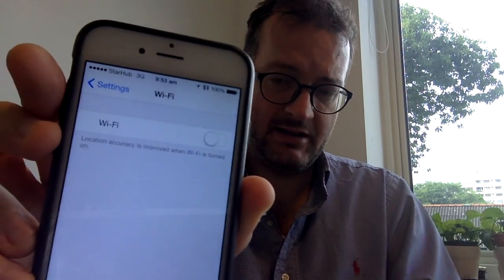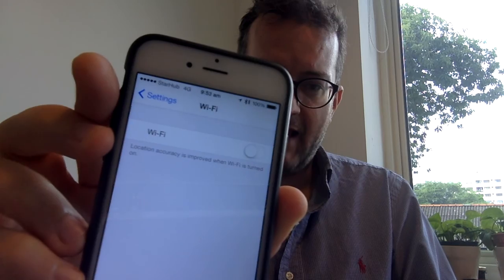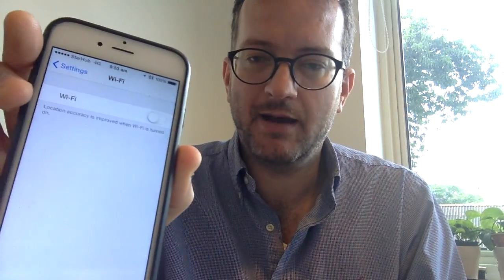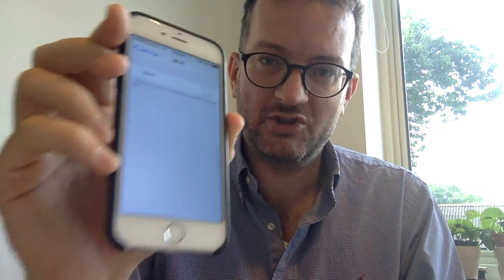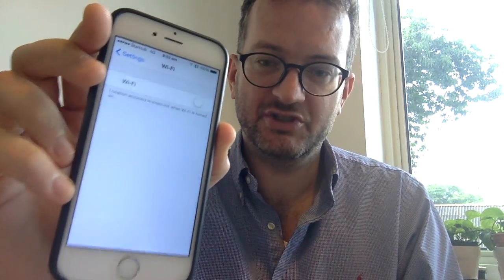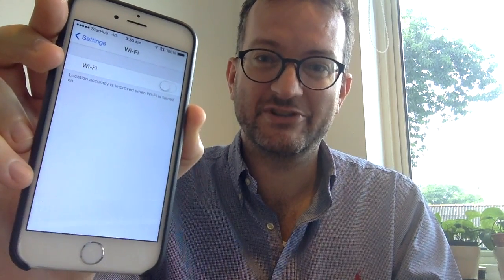I've tweeted to the StarHub Twitter account a couple of times and, as usual, they just say they'll pass it on to the relevant department — I haven't got an answer. So here I go again with a YouTube video, hopefully to raise the profile of this issue and maybe get it fixed. Thanks for watching.